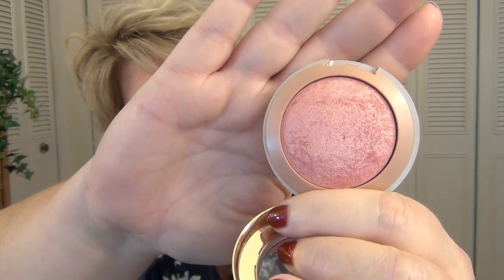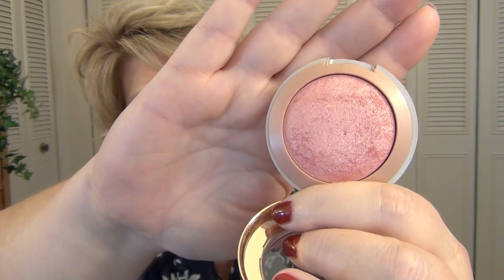So I went ahead and pulled some of my favorites to share. One of my all-time favorites is from Milani — it's the Dolce Pink. This gives you such a beautiful little light flush of pink on your cheeks. It looks pretty glittery in the pan, but it really doesn't come off very glittery on the face. That's one of Kate's favorites as well.